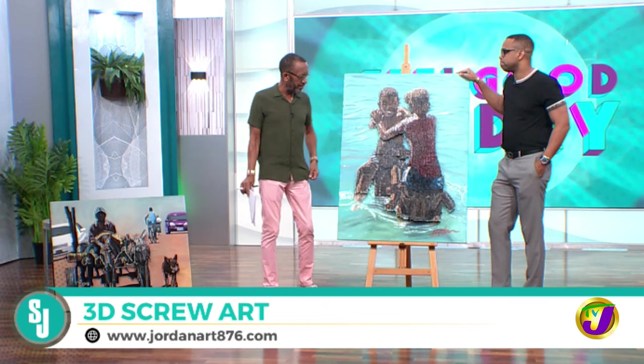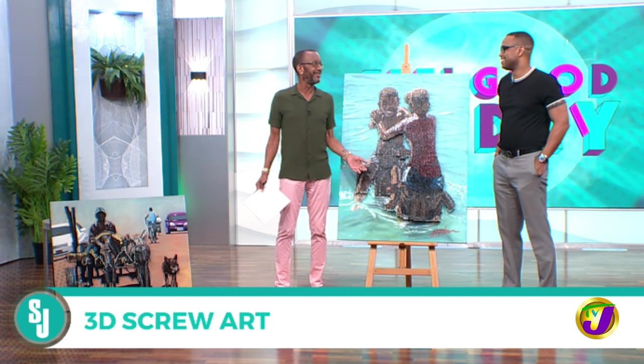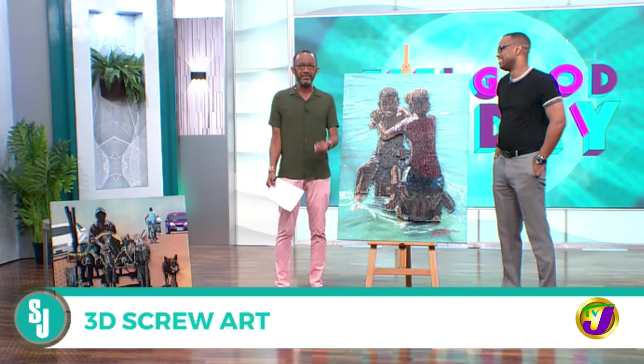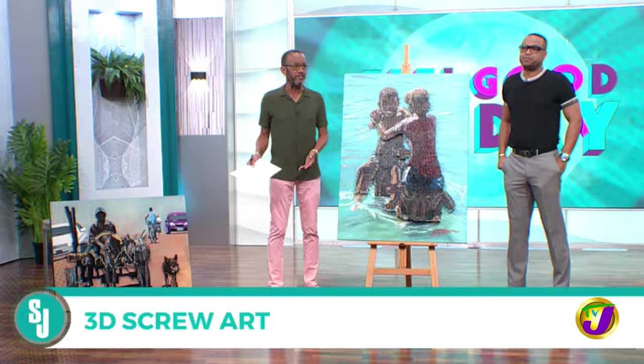Did you give us your handle? My handle on Instagram is jordan__art__876, and my website is www.jordanart876.com. I really appreciate that you brought this in. Check him out — this is absolutely amazing. Visual artist Gavin Jordan.